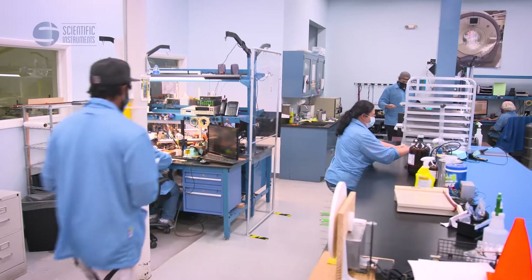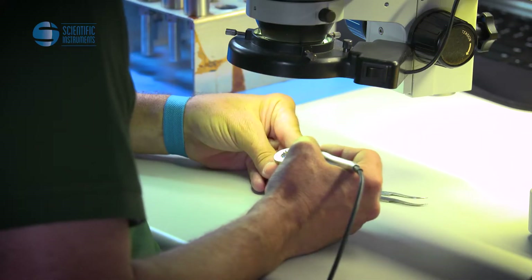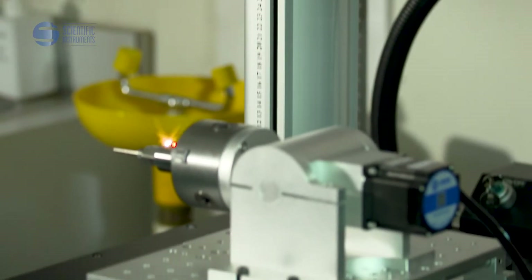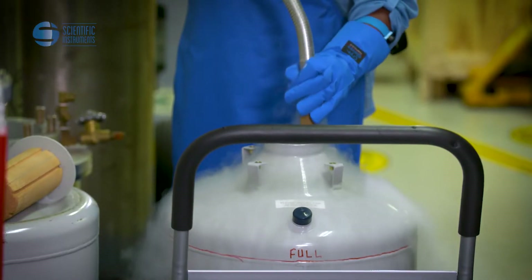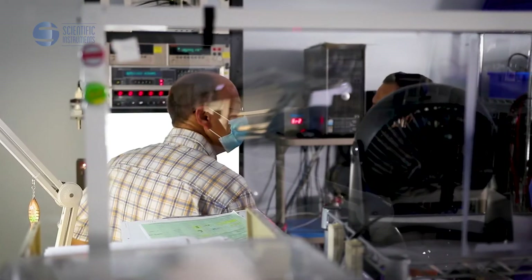Our customers put their trust in us to deliver accurate, intrinsically safe systems. And we take tremendous pride in designing and manufacturing only the highest quality equipment, with unwavering attention to detail, regulatory standards, and continuous improvement.